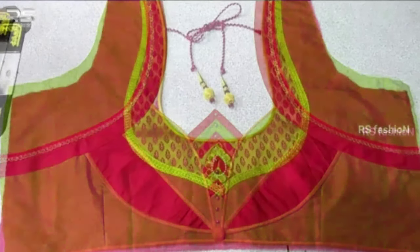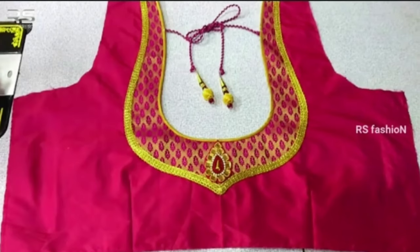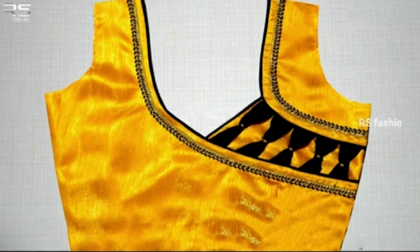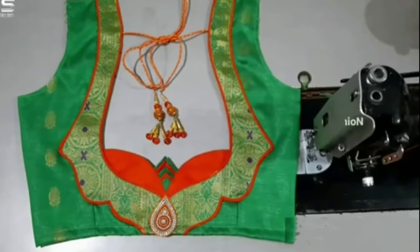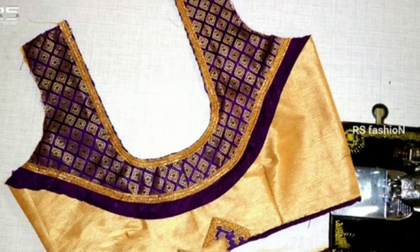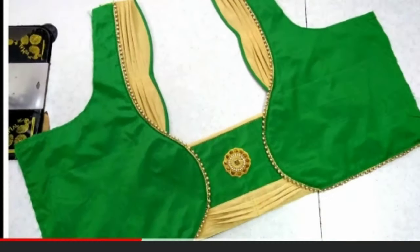A lot of girls these days are completely ditching the dupattas and wearing their blouses as crop tops with lehenga skirts or dhoti pants to make them the highlight of their wedding attire. There are even some who are taking their sari game to another level simply by wearing off-grid blouse designs with borders, fancy laces, and dhoti-worthy embellishments.